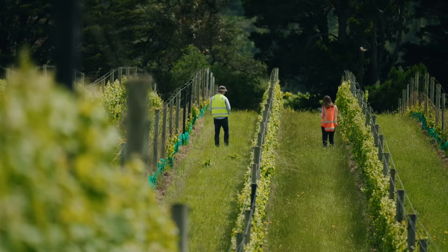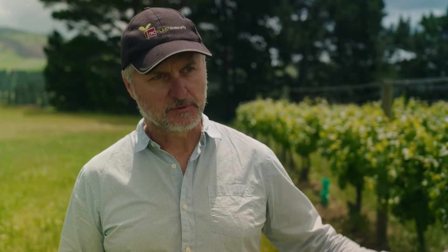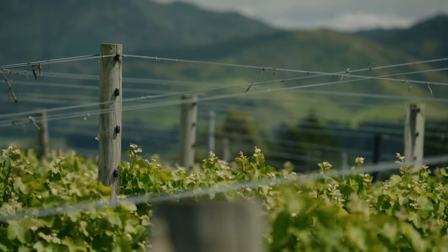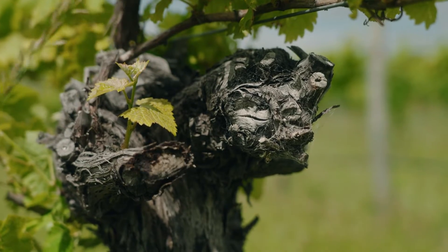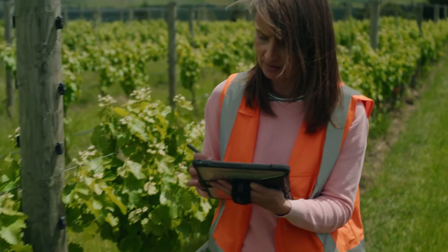This is where trunk disease is starting to really cause economic issues, so if everyone was trying to replant their blocks at the same time there wouldn't be enough vines to supply. Remedial surgery is essentially a process to cut the vines off as low as we can above the graft and attempt to eliminate as much of that diseased part of the vine as possible, so what's left is healthy and can regrow and restore the productivity and profitability of the vineyard.